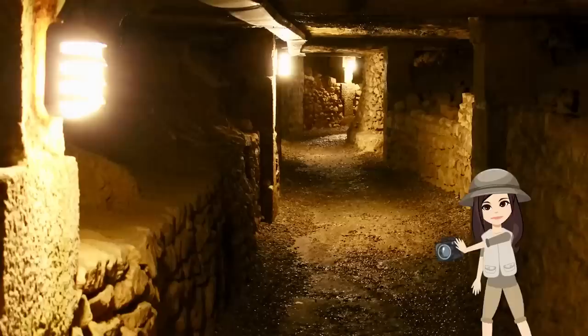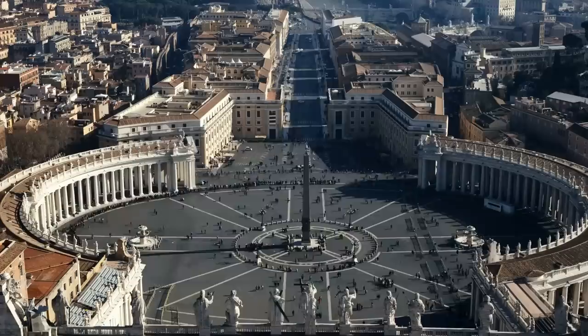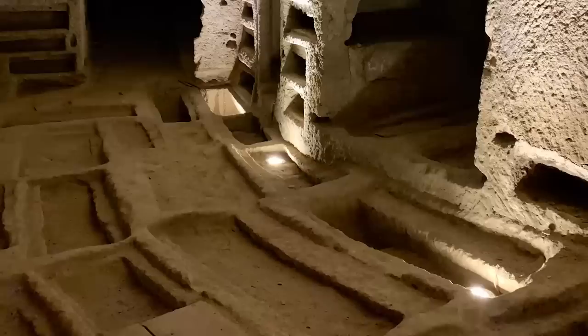Number 3: The Catacombs of Domitila. Twisting underneath the streets of Rome are over 10 miles of dark and creepy passages that make up the Catacombs of Saint Domitila — ten miles and four levels, with passages stacked one on top of the other like an underground ants' nest. These catacombs are underneath the Eternal City, filled with roughly 26,000 tombs from some of the earliest converts to Christianity in the world.